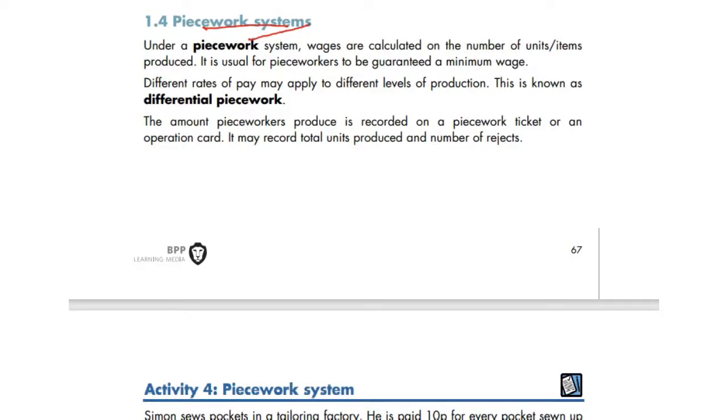Piecework basis is a system where the more you produce, the more you get paid — this includes a guaranteed minimum wage. Differential piecework works like this: up to 100 units you get paid 50p, from 100 to 200 units you get 75p, and for 200 plus items you get 90p.